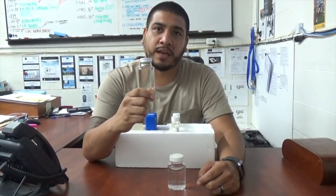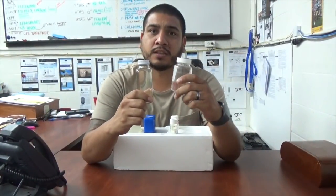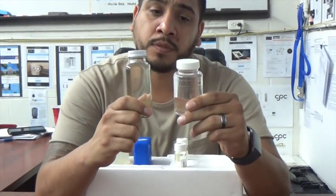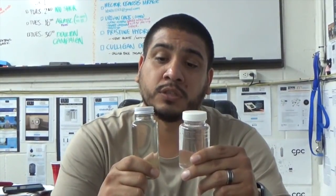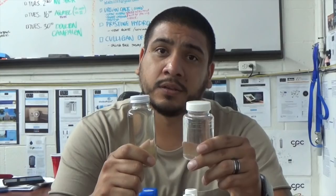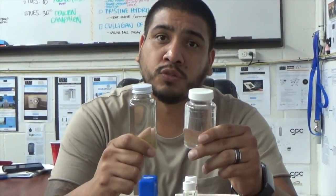Now that we've collected our sample of LA River water and also collected our sample after it was run through the high-efficiency RO, we are going to send them to national testing laboratories to see if the RO actually made drinkable water. Stay tuned for test results.